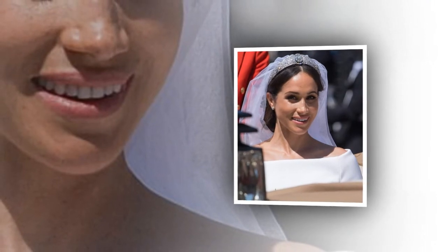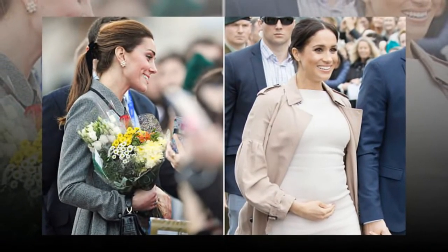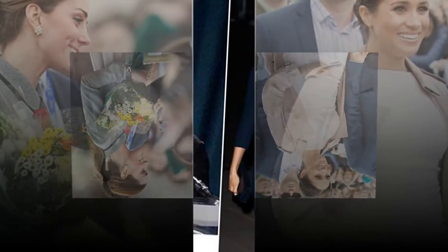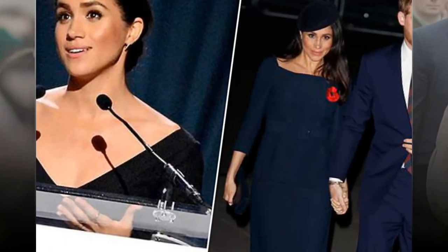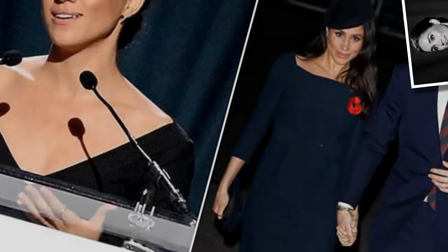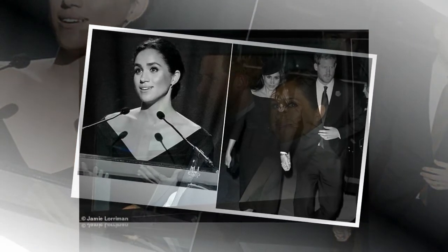It was a busy day of royal engagements for the mother of three, who had also attended the Royal Foundation's Mental Health and Education Conference earlier, yet her skin remained radiant. Kate's look is very radiant and her skin is youthful and looks incredibly healthy and dewy, Karen said. A cream blusher may have been used as it creates a softer, dewy look and gives more of a radiant finish than powder blushers.